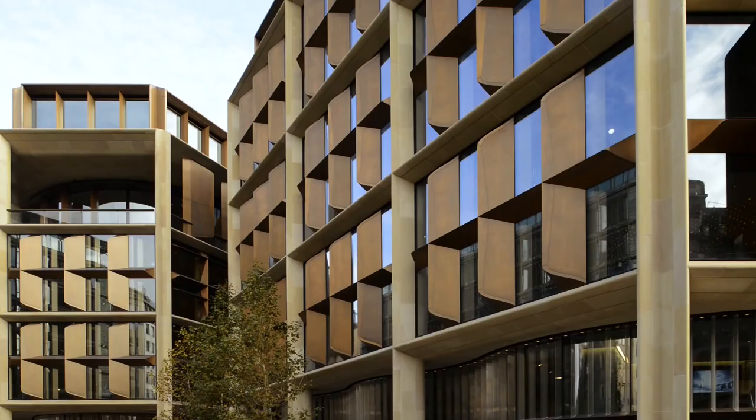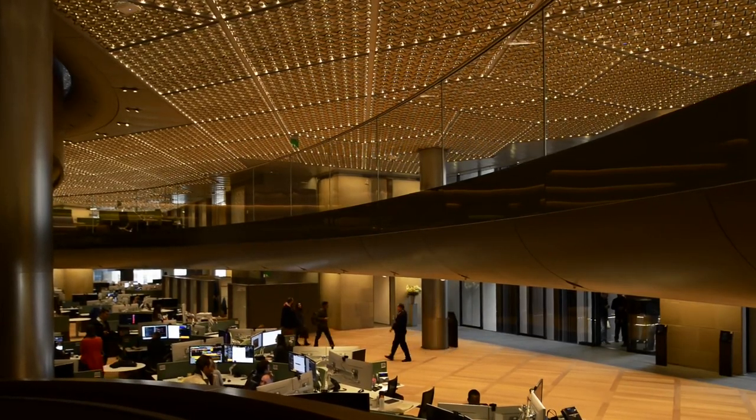We wanted a building where everybody could fit, but also ideally to have as few floors as possible, so you actually had a great opportunity to work as groups and departments on one floor.